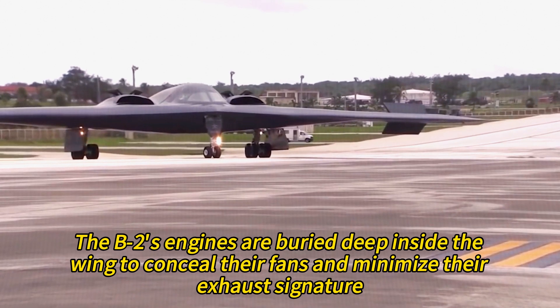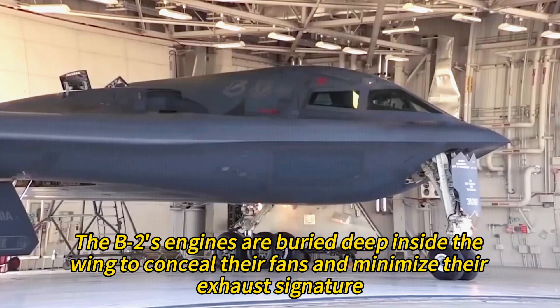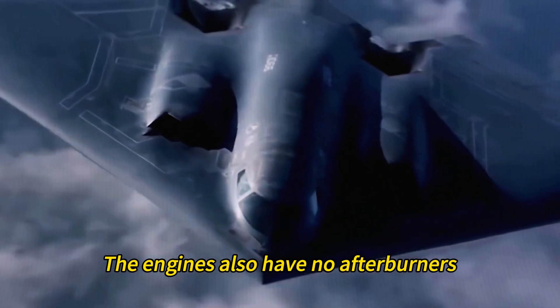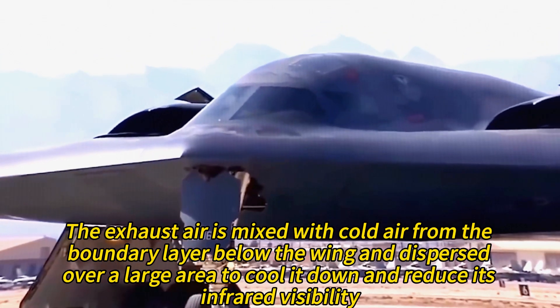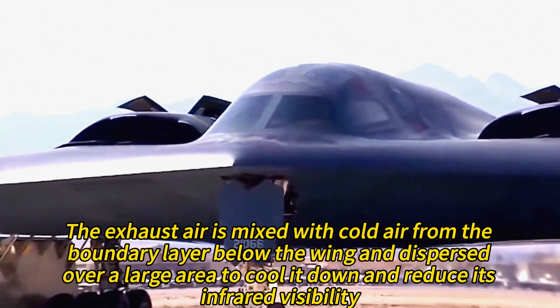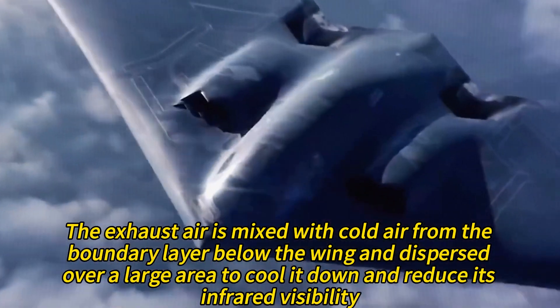The B-2's engines are buried deep inside the wing to conceal their fans and minimize their exhaust signature. The engines also have no afterburners, which would increase the heat and noise emissions. The exhaust air is mixed with cold air from the boundary layer below the wing and dispersed over a large area to cool it down and reduce its infrared visibility.